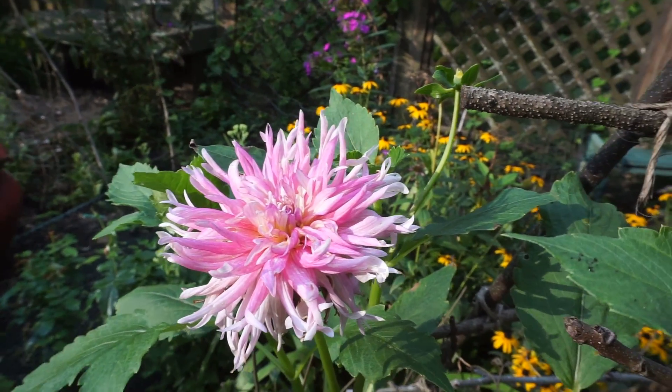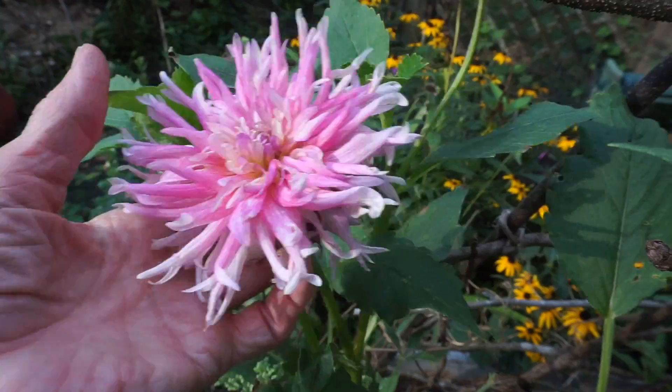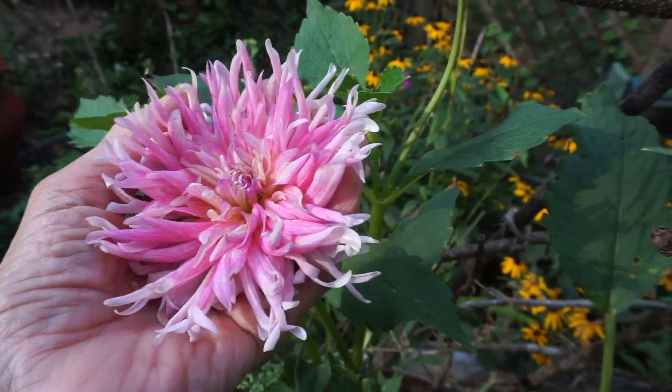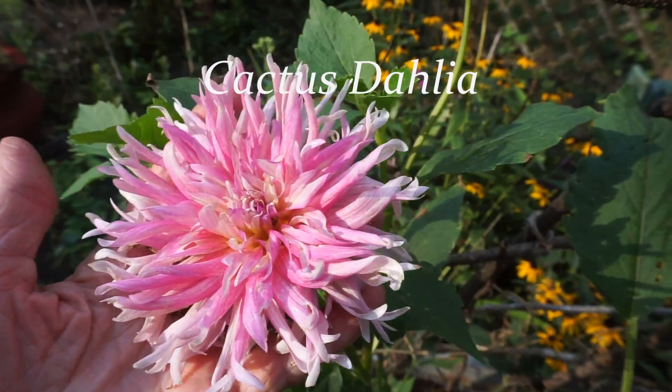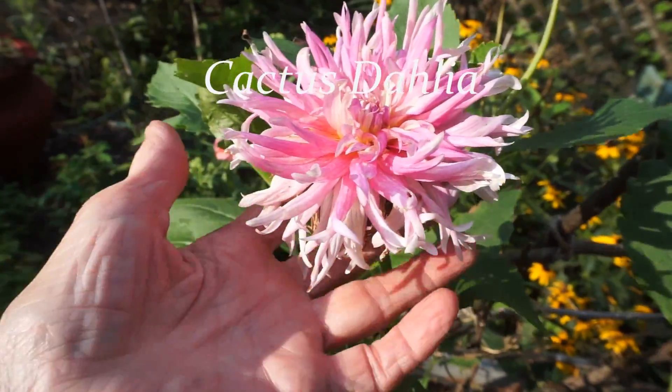The first of the cactus dahlias to open. I love this one. This is just kind of wild and crazy — a wild and crazy dahlia. It's pretty big. It's beautiful. Just look at this. A strange growth habit on this one. Shaggy. It's very shaggy.